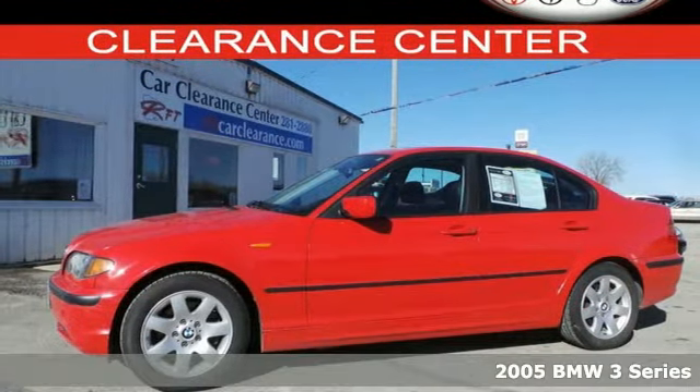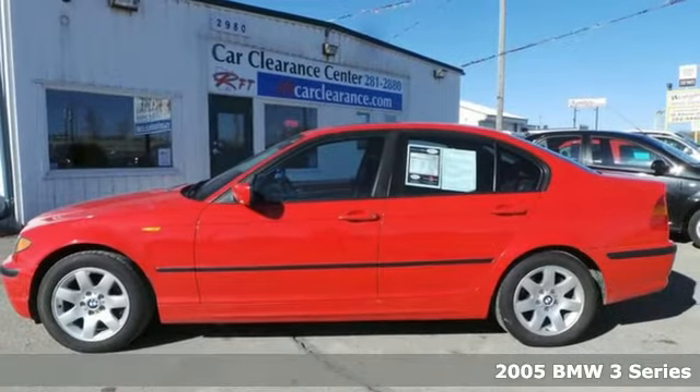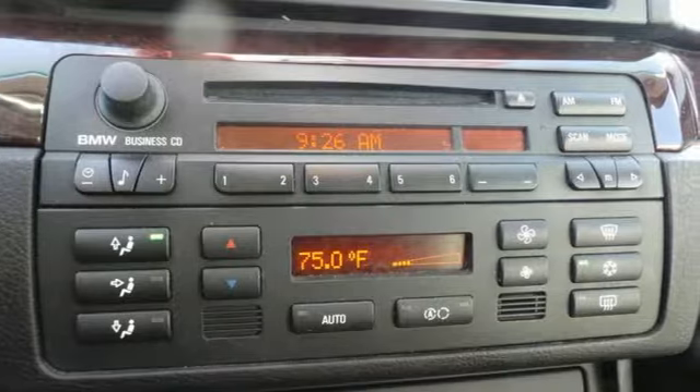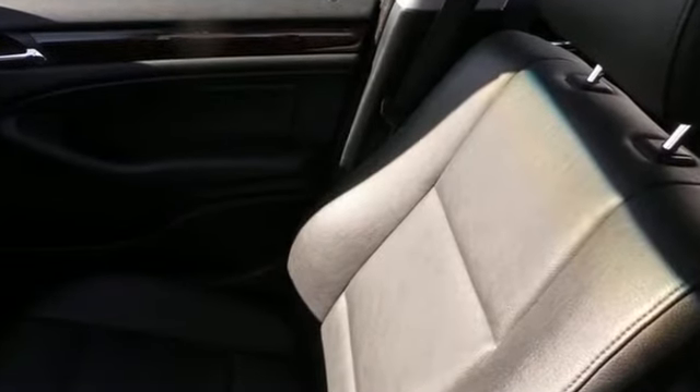It's a 2005 BMW 3 Series. This 3 Series has rain-sensing wipers, driver and passenger front airbags, front side airbags, stability and traction control, and four-wheel anti-lock brakes.